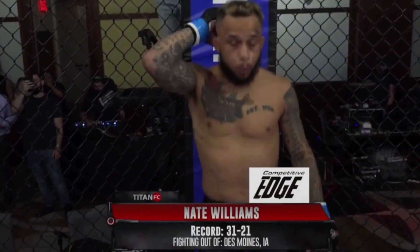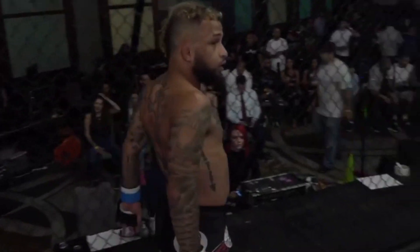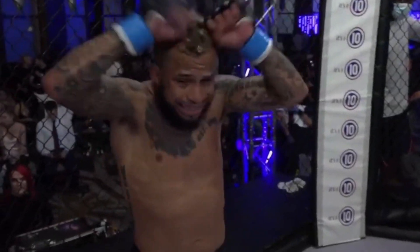You don't survive 50-plus professional MMA fights without picking up a trick or two. That's exactly what Nate 'Teddy Bear' Williams showed when he pulled off a rare submission at Titan FC 72.